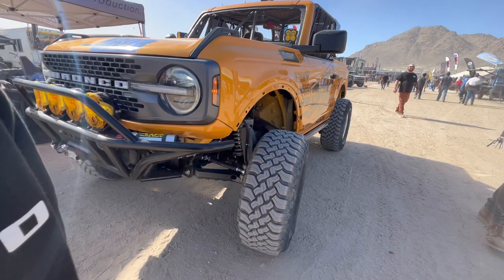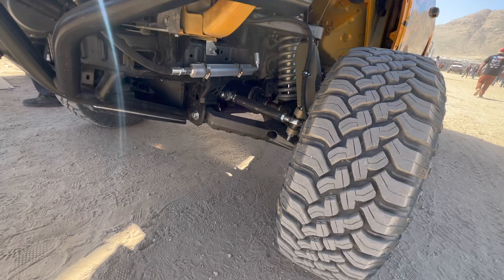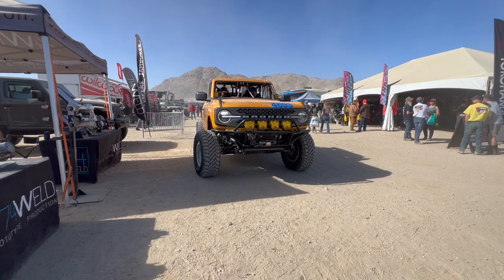They've got a Bronco-specific portal that they're coming out with here soon — that'll be for the stock Bronco. Can this rig right here handle Chocolate Thunder bumps? Yeah, this will run the whole EMC tomorrow. So this is technically going to run the race tomorrow.